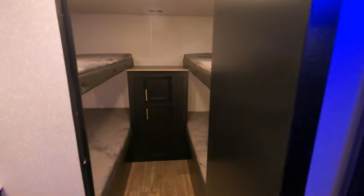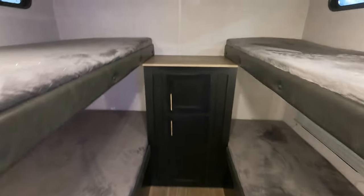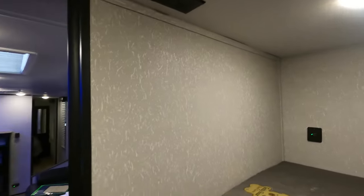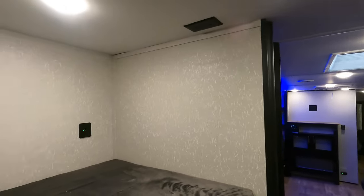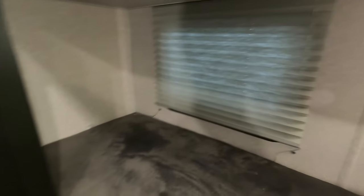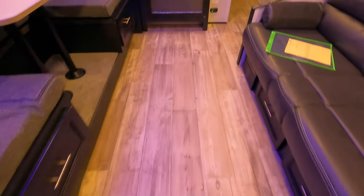Your bunk room is in its own separate closed-off room with four single bunks. There are USB ports and outlets in here as well. Nice windows with shades on both sides, and it's got some extra storage and TV hookups up above.